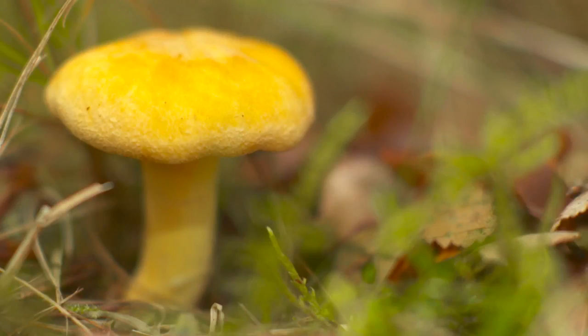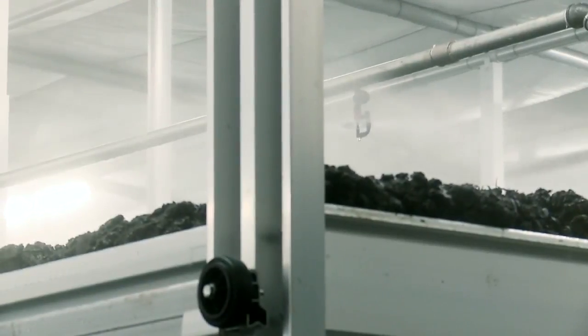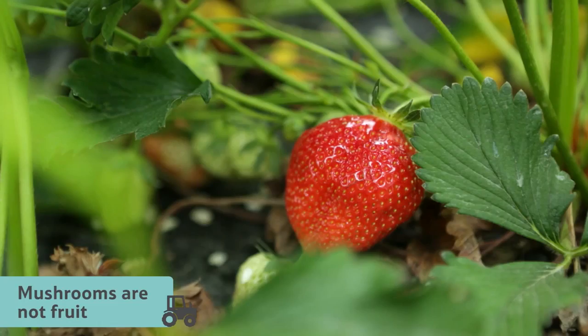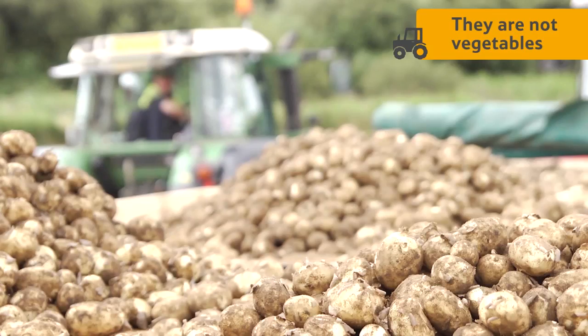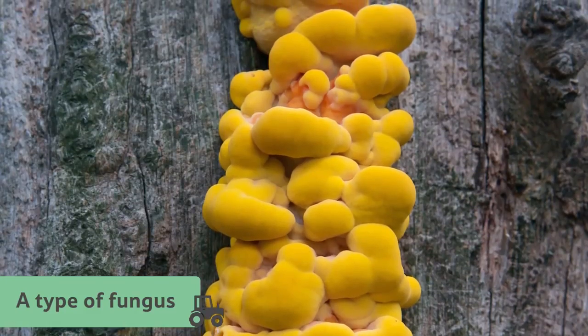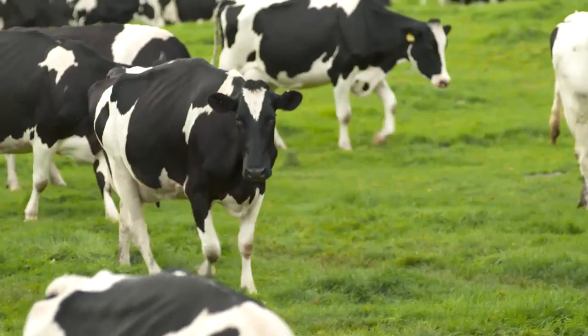Mushrooms in the wild grow best just after an autumn storm, so this is what the team will be aiming for. Mushrooms are not fruit and they are not vegetables — in fact they aren't plants at all; they are a type of fungus. A fungus is a different kingdom of organisms to animals or plants.